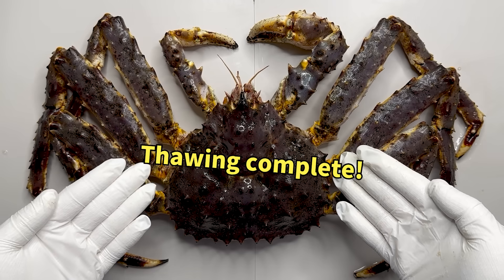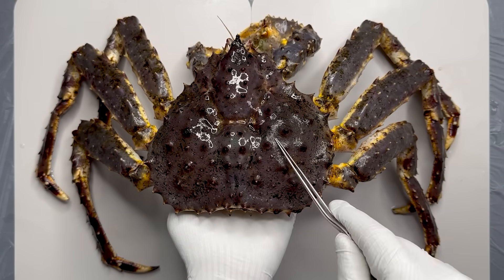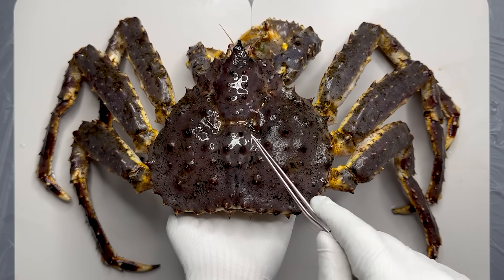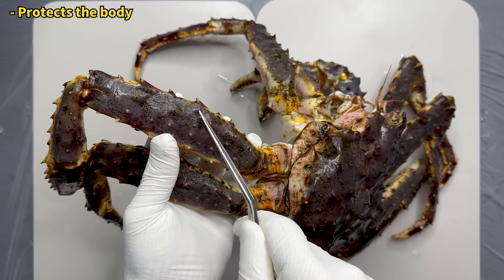Ta-da! Here is a king crab. Isn't it huge? The king crab features a hard pentagonal shell with short spines. Not only does the shell have spines, but the legs do too.